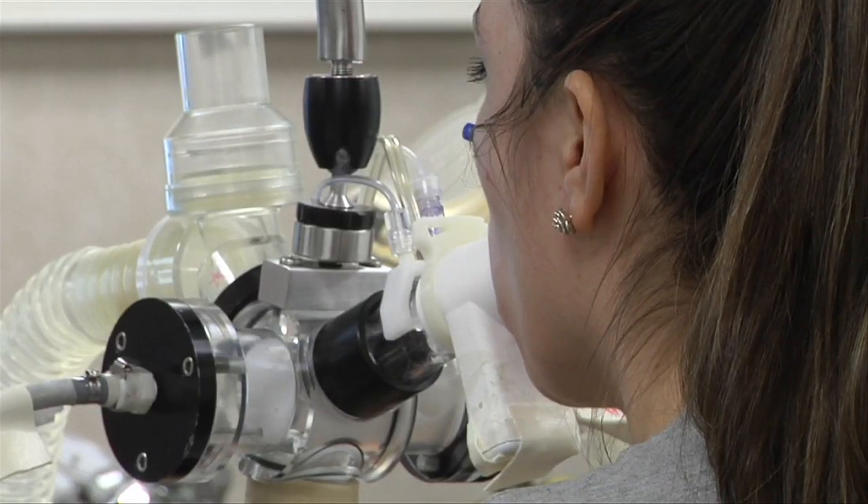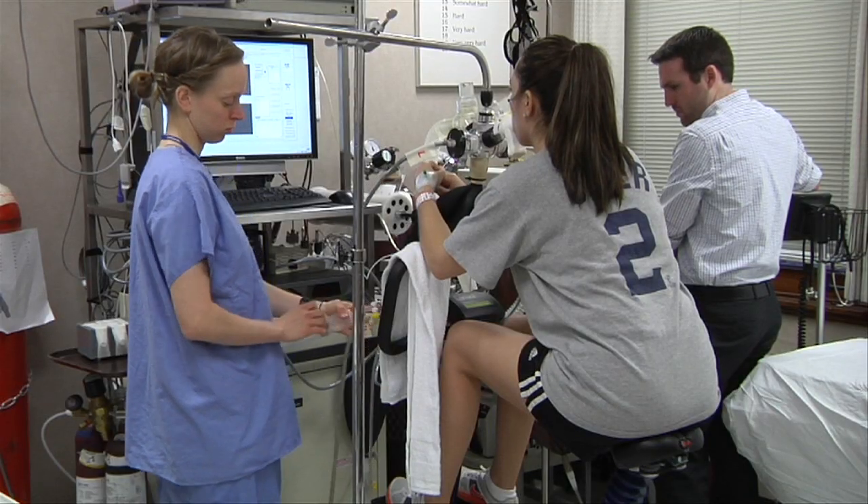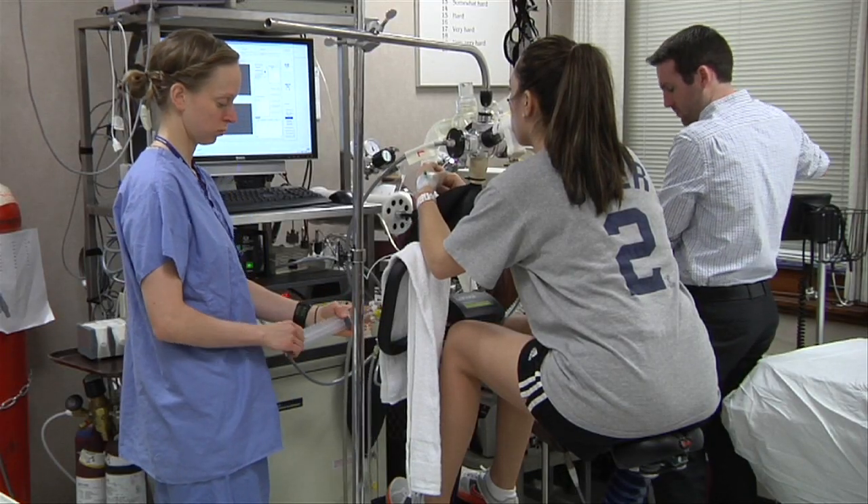The study also includes a medication to see if it helps lung function. Because it's a randomized trial, Jennifer doesn't know if she took it or a placebo.